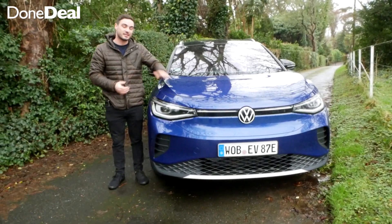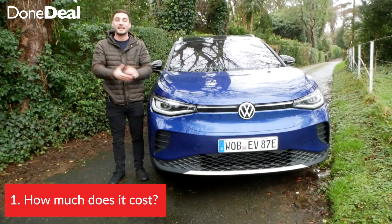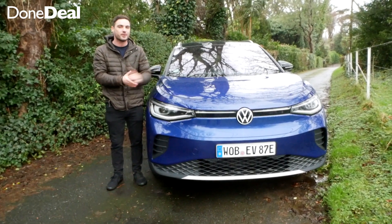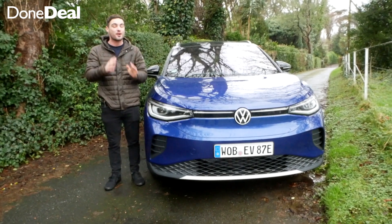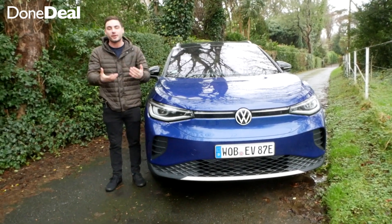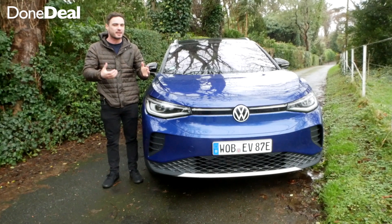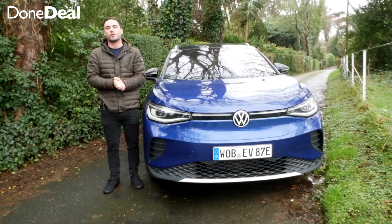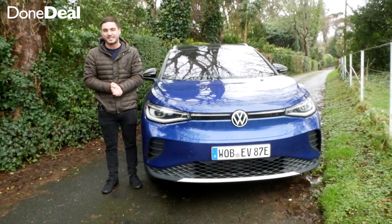First and foremost, let's talk about pricing. Much like an engine, it depends which battery size you get. The smaller battery will come in at about 36,000 euros including your SEAI grant and the VRT rebate, which is very, very good value. And the bigger battery will of course cost upwards of about 46,000 euros.